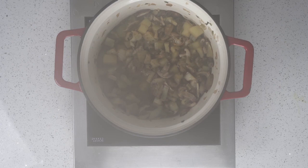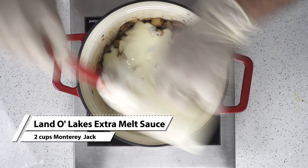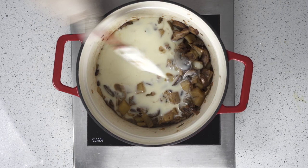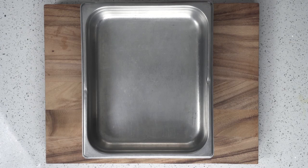Once all the moisture is out, we're ready to add our cheese sauce. I'm using the Land O'Lakes Extra Melt Monterey Jack Cheese Sauce — putting two cups into our pot pie filling. This is really going to give us that creaminess, that mouthfeel, but it's also going to bring out all the other flavors in this dish for a really nice umami and kokumi experience. Once that's all mixed in really well, you can simmer for another couple of minutes. Then we need to let this cool — I'm putting it in a two-inch half pan and letting it cool down to room temperature, or you can put it in the refrigerator once it's cool and use it whenever you're ready.